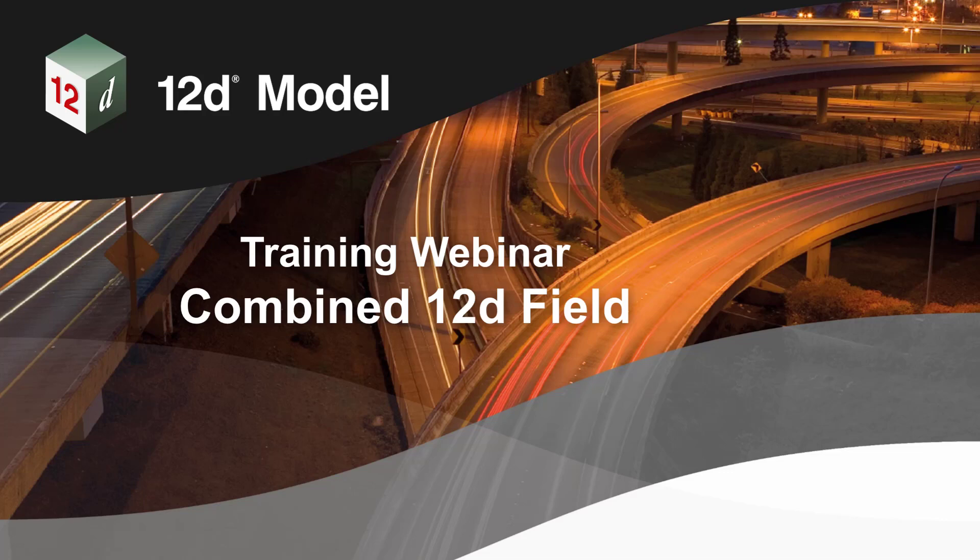Hi everyone, welcome to the next webinar in 12D's training webinar series. My name is Lisa Stewart and I'm the Marketing and Communications Coordinator here at 12D Solutions. 12D's training webinars showcase common industry challenges, taking a close look at industry best practices and how these can be implemented using 12D products. The aim of these webinars is to upskill 12D users and broaden their understanding of the capabilities of 12D products.